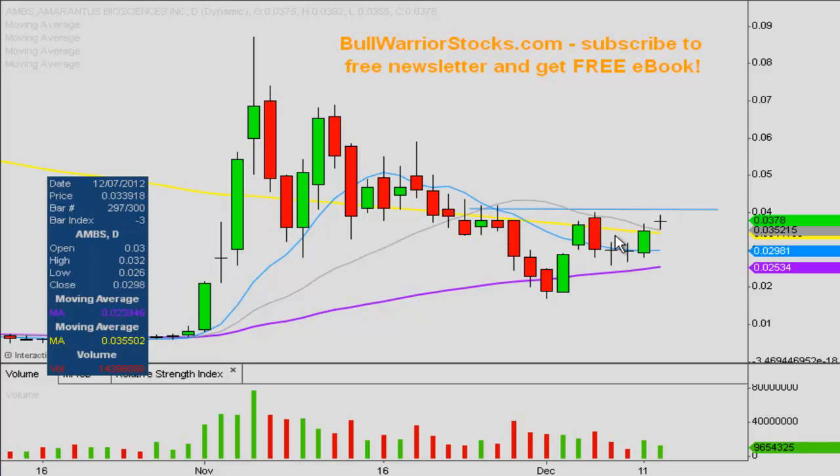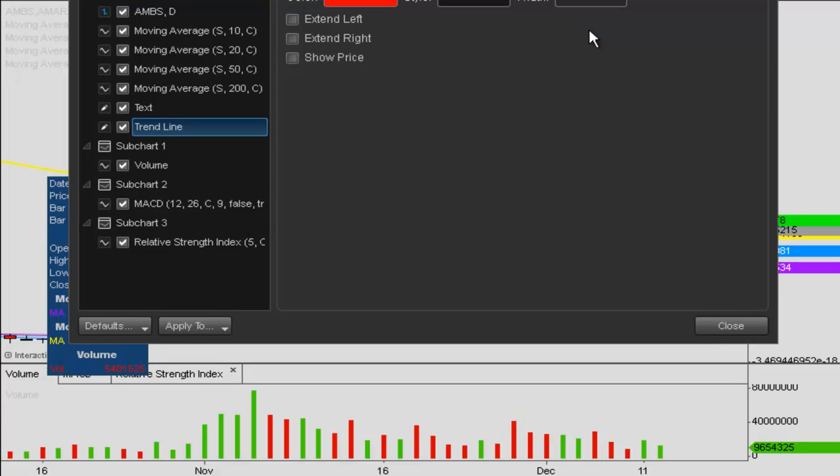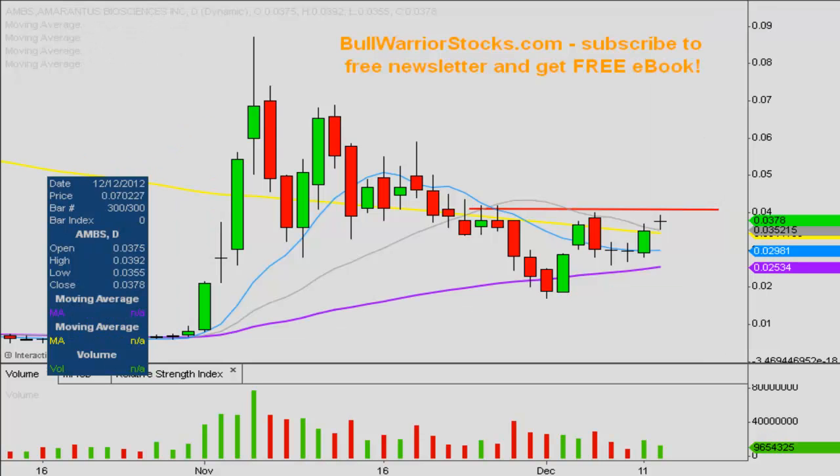I'm splitting the difference here. The high of this candle is at .04, and then you can see some highs over here from a couple days in a row which are at .0418. So let's just call it .041, which is going to be an important level of resistance — splitting the difference between this high here and those couple of highs over there. Putting it right in the middle, .041 is going to be a key area to keep your eye on, and that's going to be important for this chart.